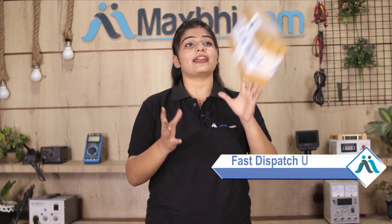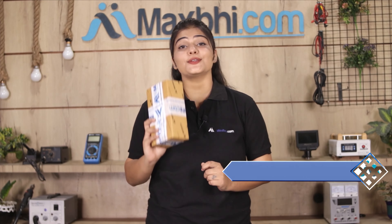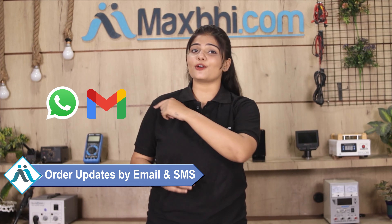Once your payment is done and your order is processed, it will be safely packed and dispatched within one or two days. Shipping is free, so you just have to pay for the product and nothing else. You will receive all order updates and tracking details via email or phone. MaxBhi.com has been delivering to thousands of happy customers over the past 6 years.